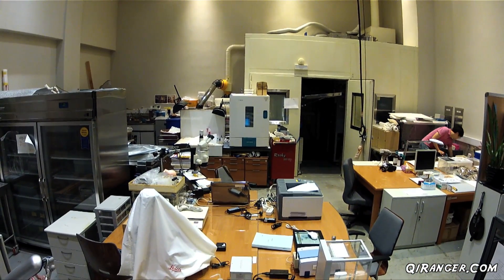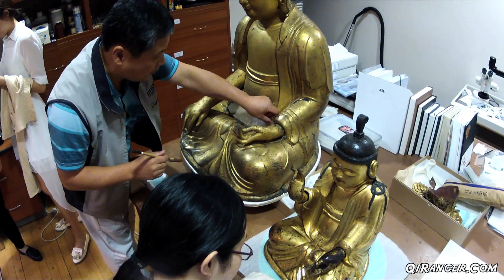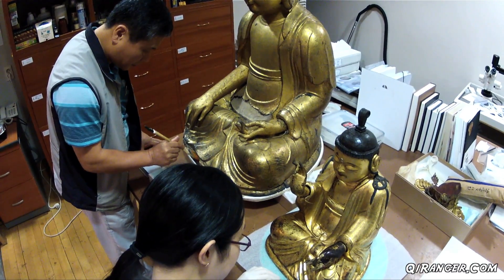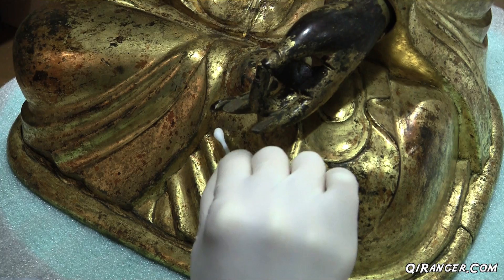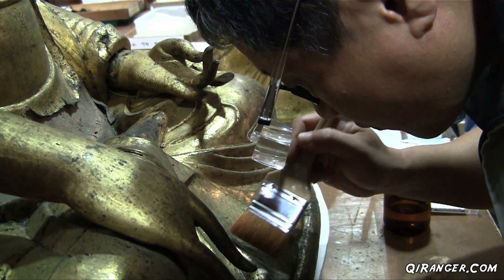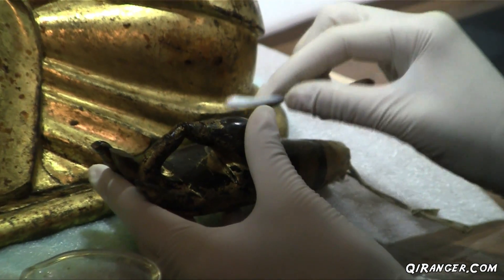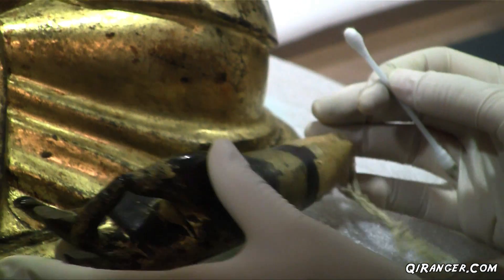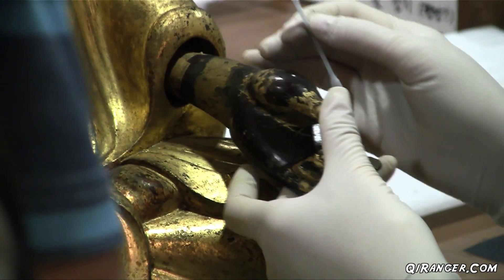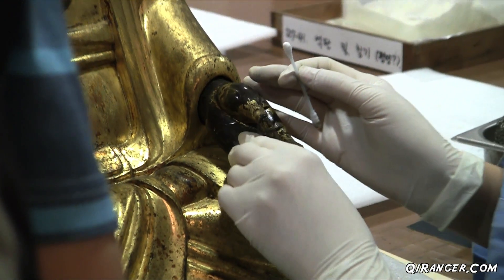Inside the wooden lacquer preservation room, these scientists work carefully to clean and restore a pair of golden Buddhas. They're several hundred years old and require great care and attention to detail. It's a painstakingly slow process — some items can be ready for display in a matter of months, while others take decades before ever being released for public viewing.